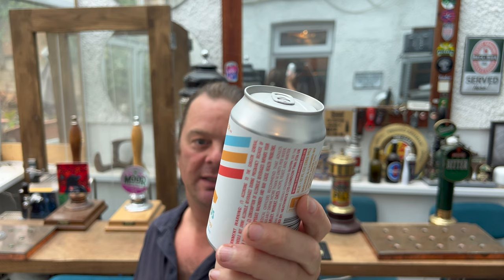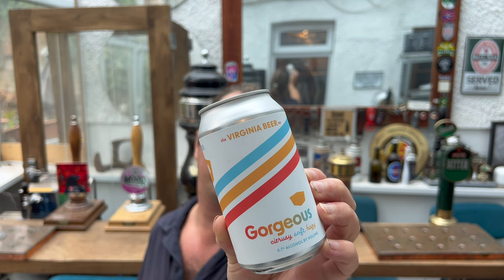It's Beer O'Clock on Real Ale Craft Beer. Today we've got a beer from the Virginia Beer Company — this is a can of the gorgeous Citra IPA, coming in at 5.7% ABV in a 355 milliliter can.